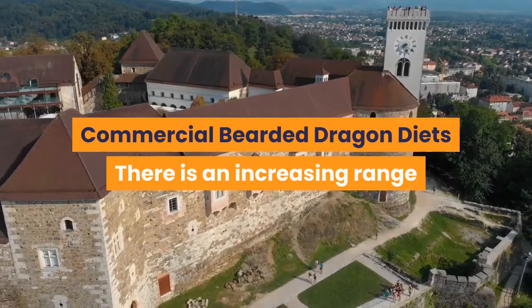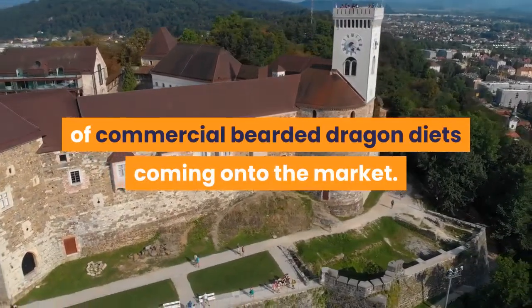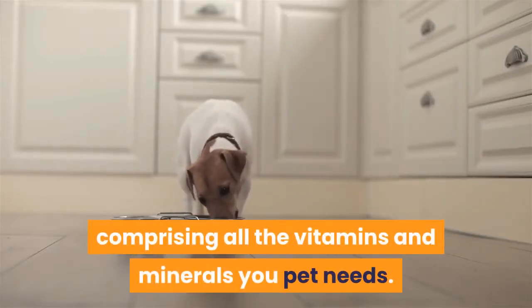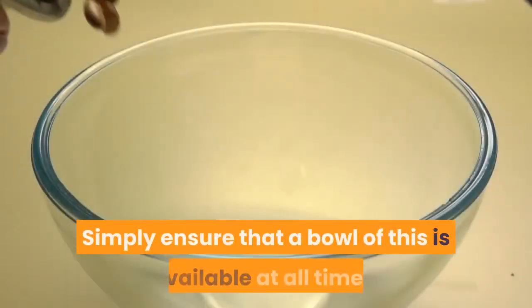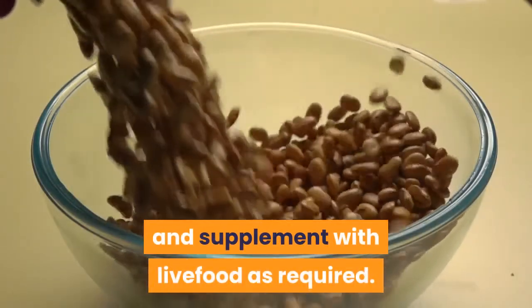Commercial Bearded Dragon Diets: there is an increasing range of commercial bearded dragon diets coming onto the market. These are generally in a dried, pelleted form comprising all the vitamins and minerals your pet needs. These complete diets can make feeding your dragon a whole lot easier — simply ensure a bowl is available at all times and supplement with live food as required.